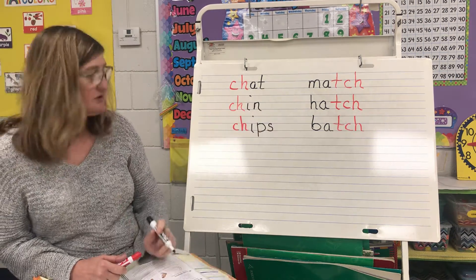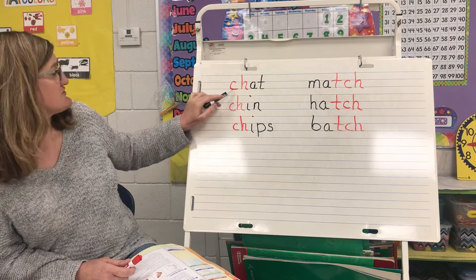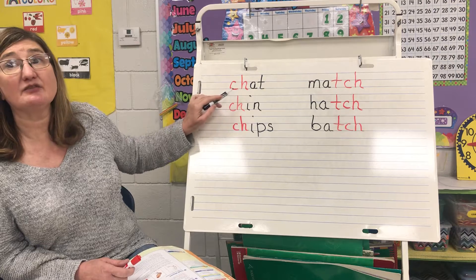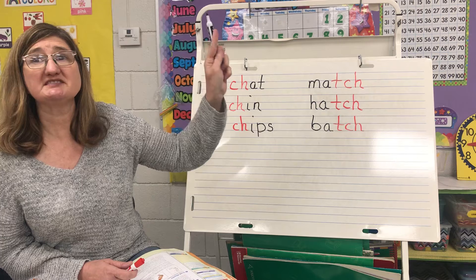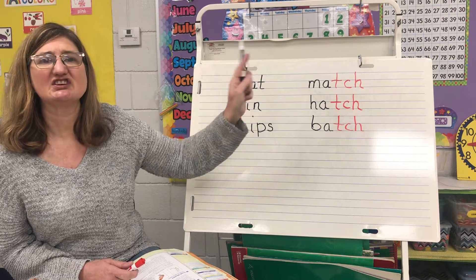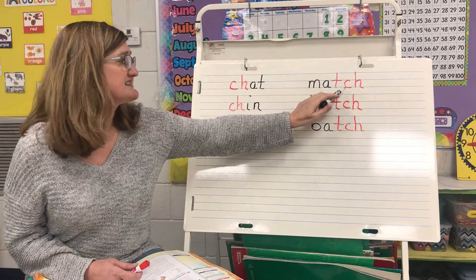So what I want you to remember is: a lot of times you're going to see CH at the beginning of a word and it's going to say ch. And sometimes you're going to hear the ch sound at the end of a word, and it can be spelled with T-C-H.